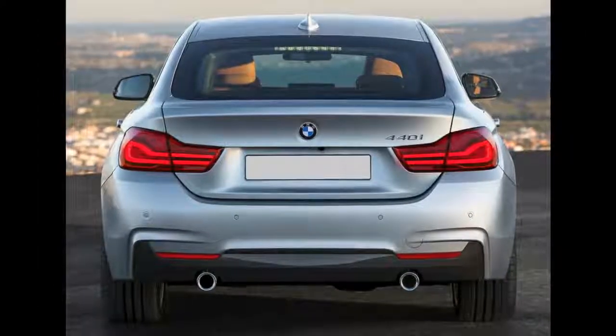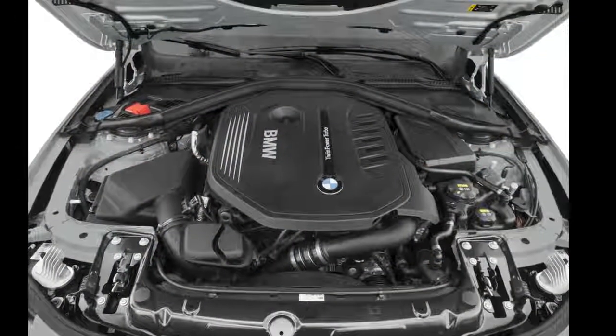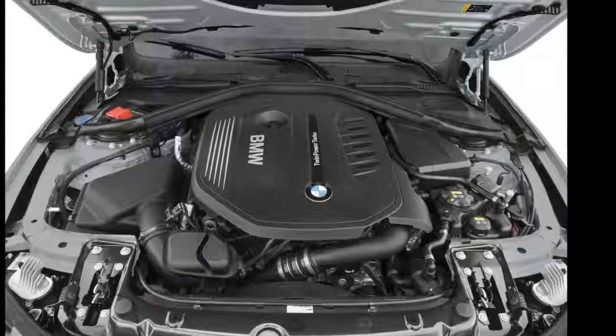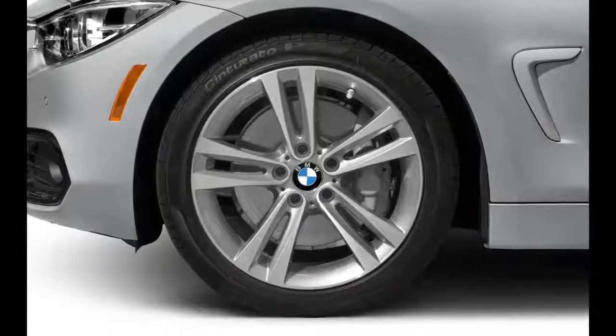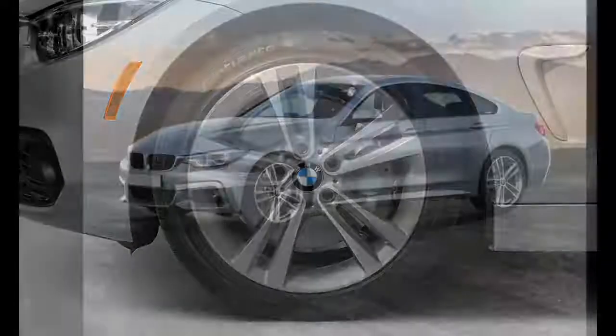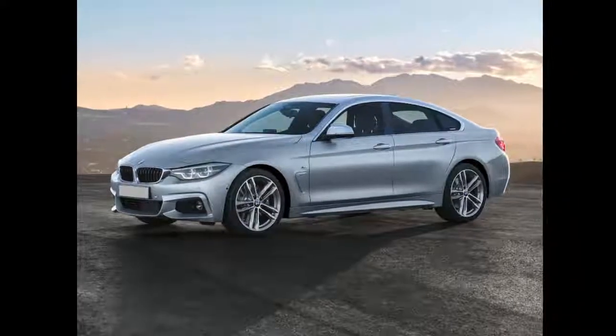They maintain an aggressive, sporty appearance like other compact BMWs in the lineup. Standard exterior features include headlights, fog lights, daytime running lamps, and taillights. Other standard features include power-heated side mirrors with turn signal indicators, a power moonroof, a power liftgate, and 18-inch alloy wheels.